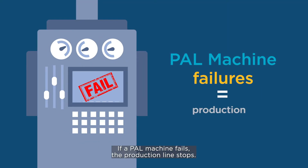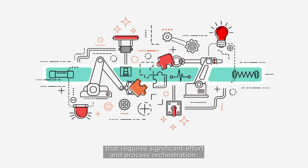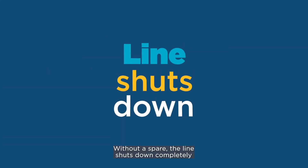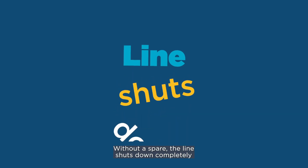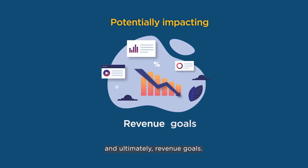If the APAL machine fails, the production line stops. Swapping in a spare is a complex process that requires significant effort and process orchestration. Without a spare, the line shuts down completely, potentially impacting aircraft completion and ultimately revenue goals.